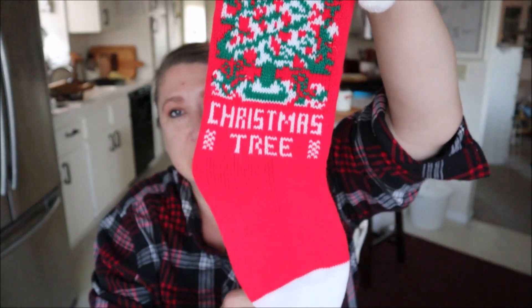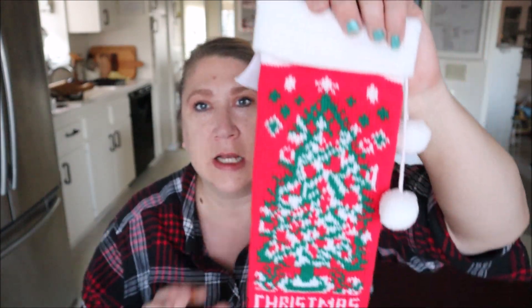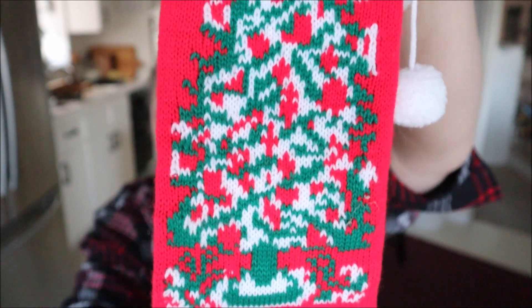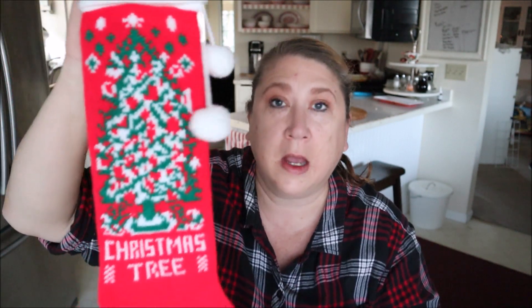The last item I found at the thrift store just this week is a vintage Christmas stocking. I love these stockings so much — I think I have about six of them at this point. Some have names on the bottom like 'Grandpa,' and this one just says 'Christmas tree.' They always have little pom-poms on them. I'm thinking they were popular in the 70s or 80s — if you guys know, let me know! I am obsessed with collecting these.